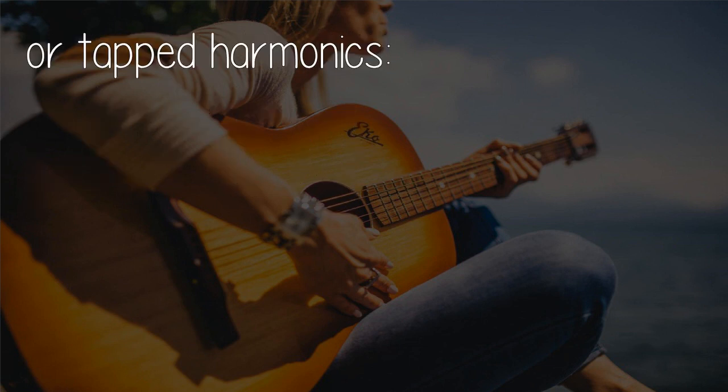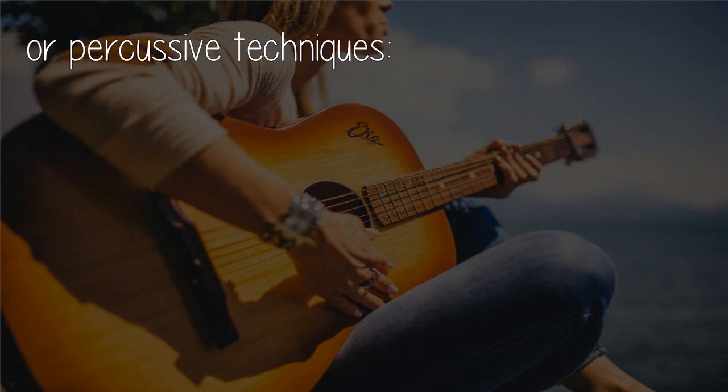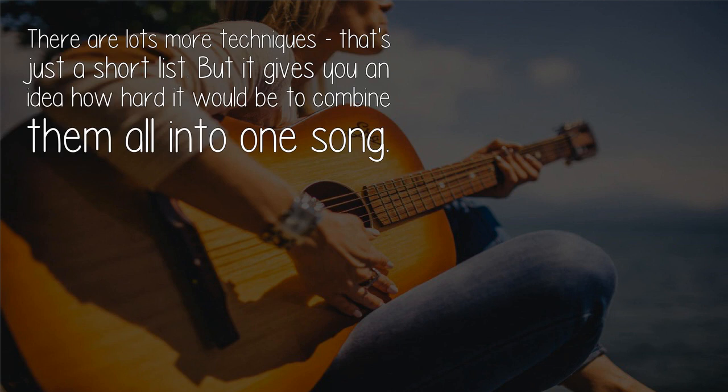Or tapped harmonics, or percussive techniques — there are lots more techniques. That's just a short list, but it gives you an idea of how hard it would be to combine them all into one song.